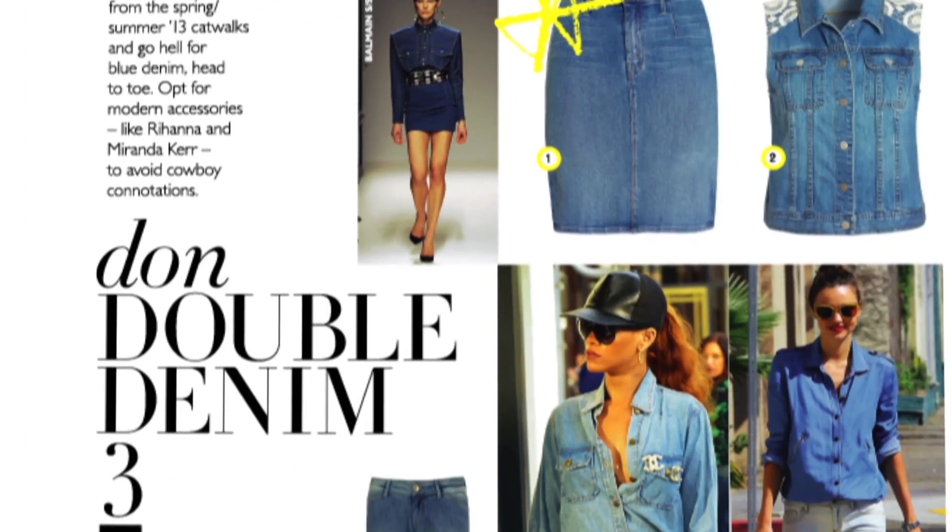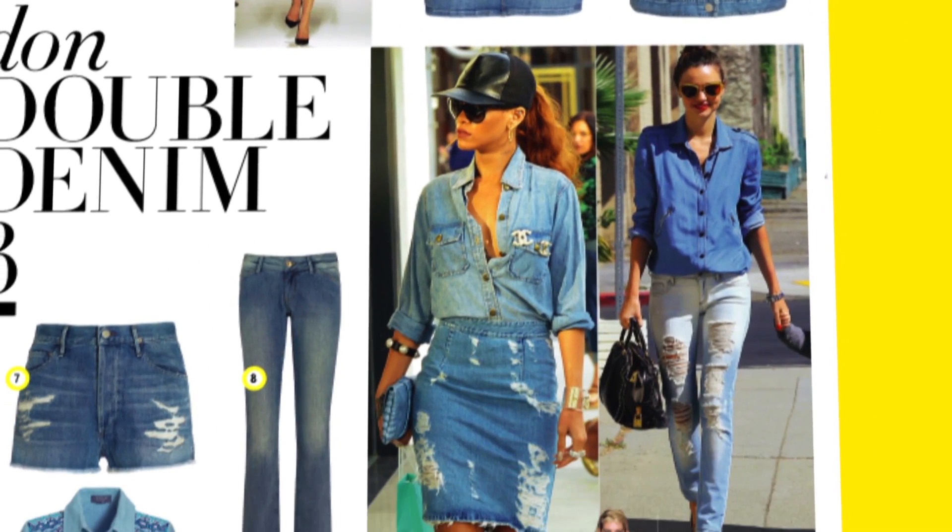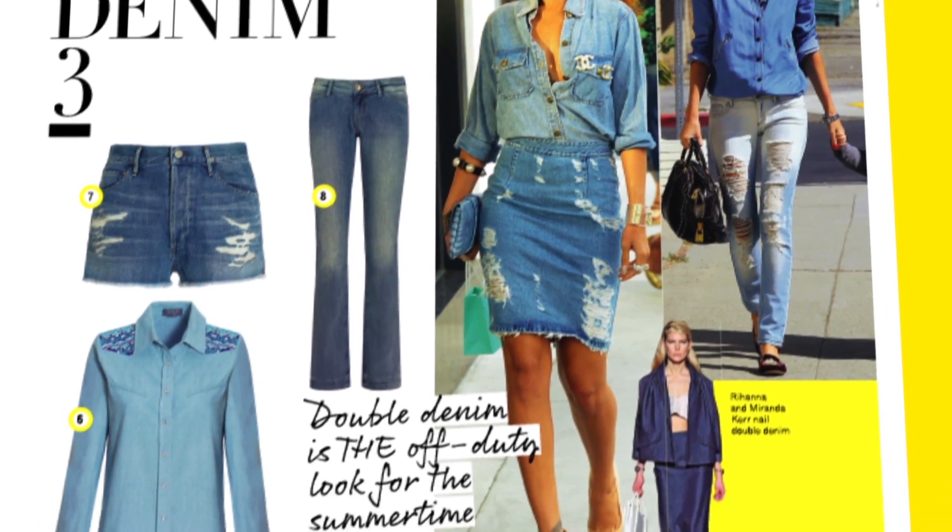Our third tip is to go double denim head to toe, as Hannah's doing. Me and Rihanna, we're on the same page for spring. Rihanna does it amazingly, and Miranda Kerr does it so well too. It's a real off-duty model look that's actually quite easy to do — having a little bit of a rip and a slightly tonal difference is what cracks it.